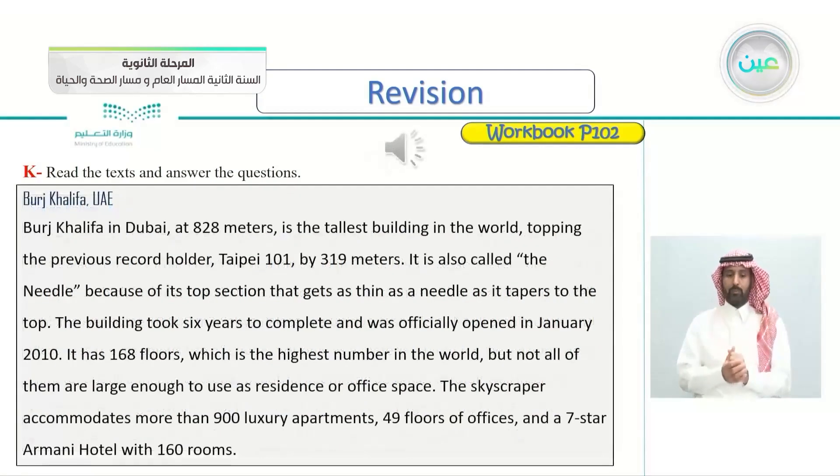The third article is about the well-known Burj Khalifa in the United Arab Emirates. Let's listen. Burj Khalifa, UAE. Burj Khalifa in Dubai,